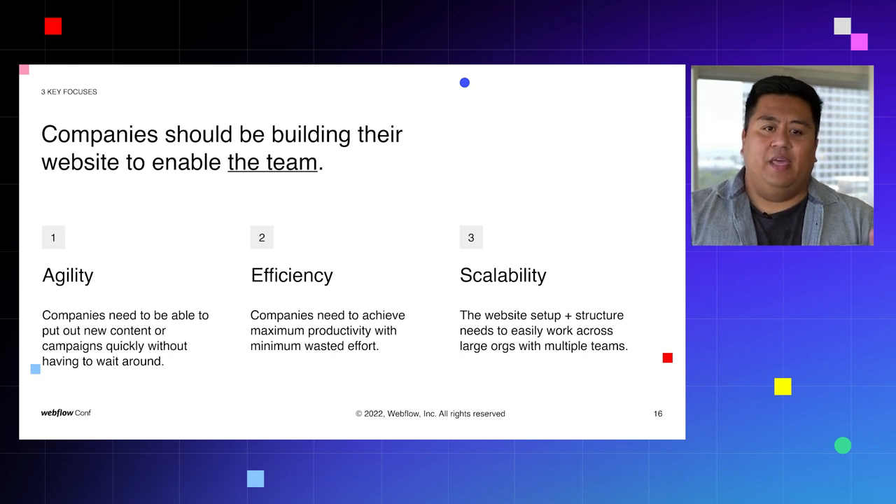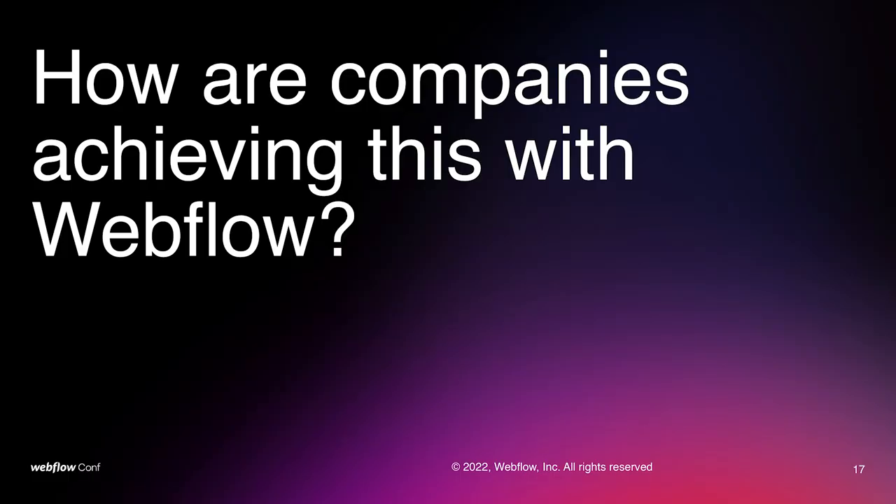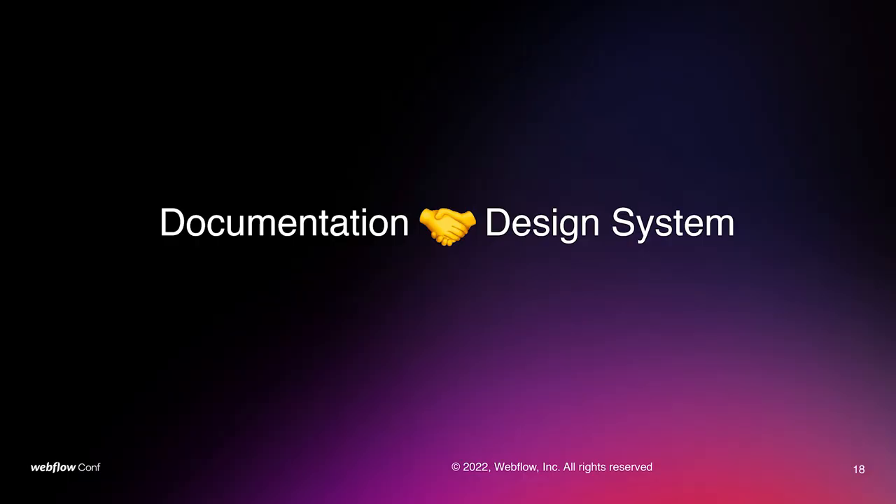Lastly, and most importantly, is scalability. The website needs to be set up and structured in a way that allows people to work across teams, allows cross-collaboration, and scales as the company grows. We've seen Webflow Enterprise launch tools for enterprise companies such as site activity log, roles and permissions, and even expanding CMS items, because the needs of growing enterprise companies grow over time. So how are companies actually achieving this using Webflow? RR and I have nailed down two key areas: documentation and design systems — and a lot of times, the intersection of those two things.